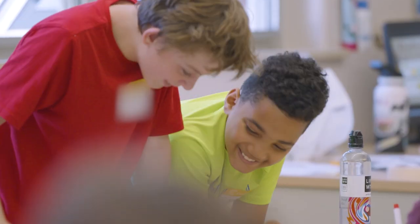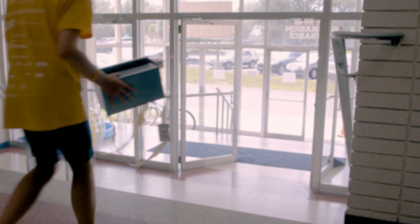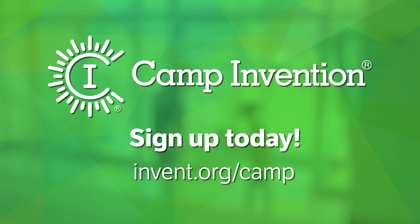Believe me, camp is so much fun you won't stop talking about it! Today I took apart a robot. Sign up today at invents.org/camp.